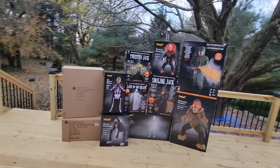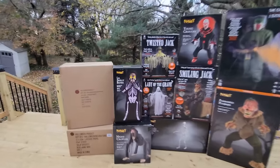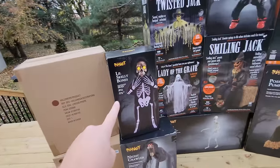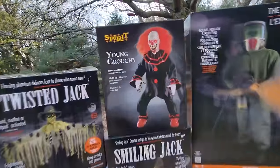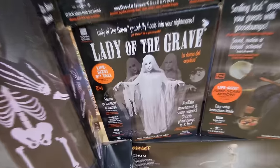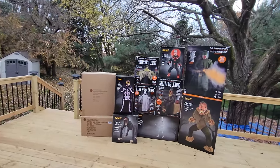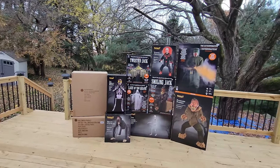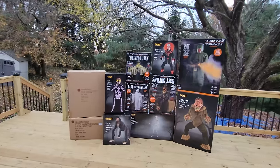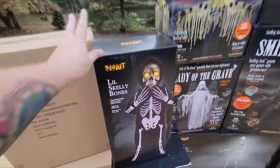Some of these I bought while we were home for about a week in between the tour. You've already seen unboxings and setup of Little Skelly Bones, Young Crouchy, Twisted Jack, and the Lady of the Grave — those videos are already posted, you can go back and watch those. The rest we will be doing unboxing and setup videos for very soon, so keep an eye out.